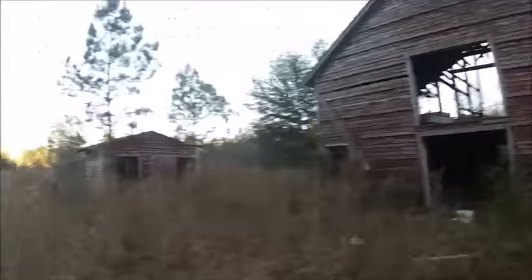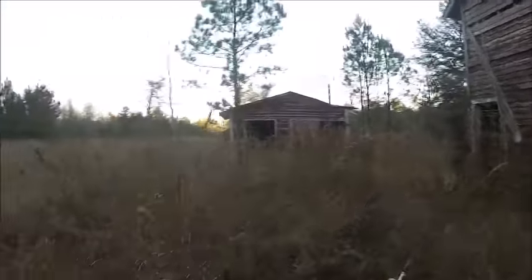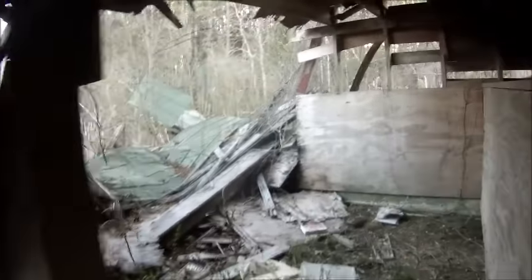I'm Ranger Cookie and this property is for sale, so we're going to take a little adventure in the ghost house. We have about an hour of light left, so we have to do a little rush.